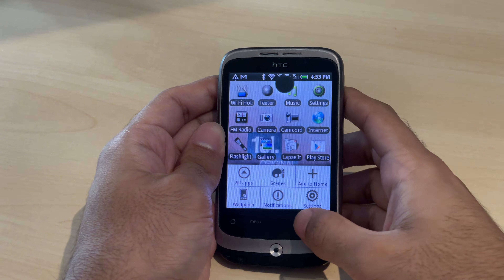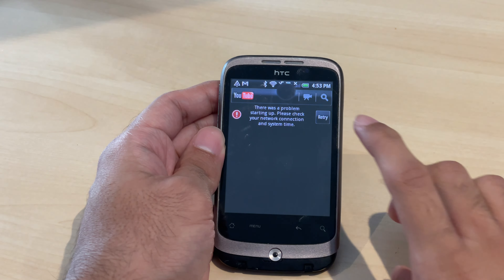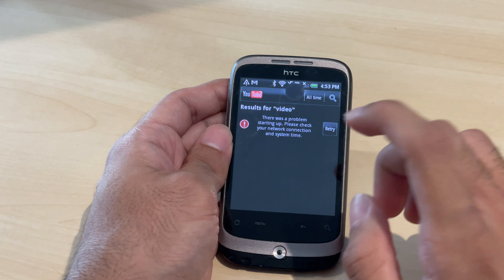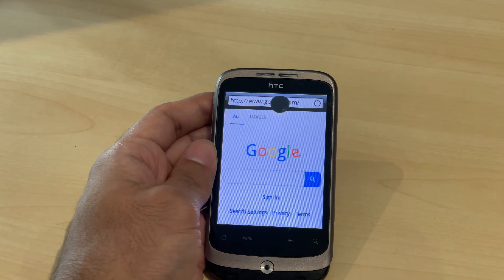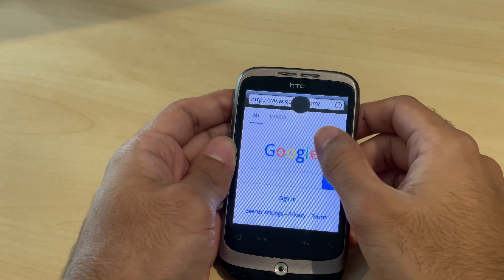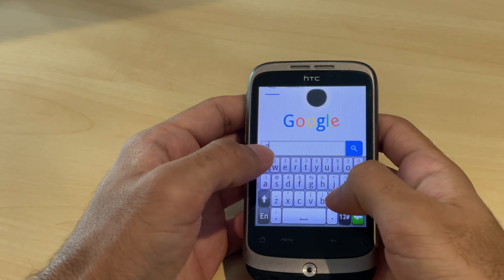Let's see if we can watch YouTube videos. The YouTube app does not work because the phone is outdated for the YouTube servers. What you can do is go on the internet browser — and as you can see, we can see the Google logo on this old HTC phone. You can still use Google; I've connected to the Wi-Fi.